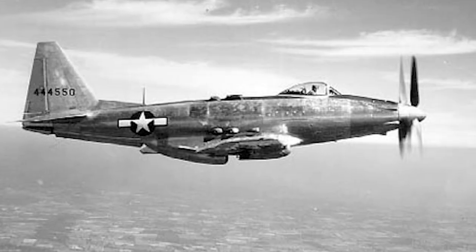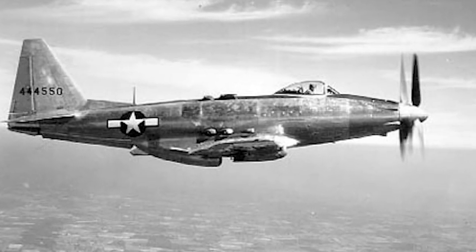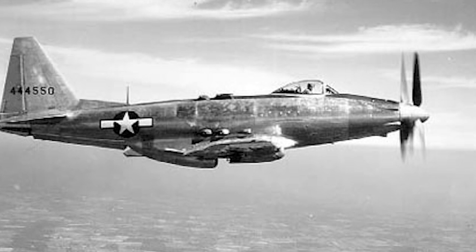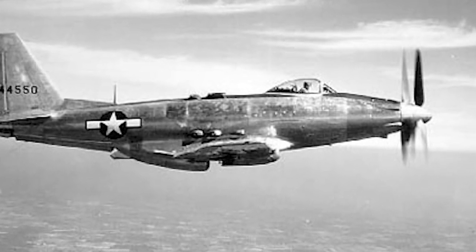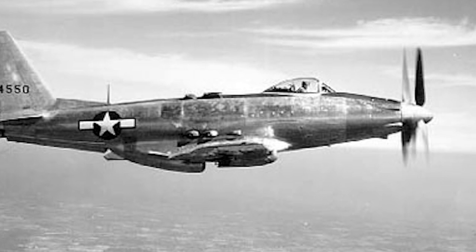At the time of development, the media gave the P-75 attention as a wonder plane, although there are sources that claim that the P-75 was used by General Motors to avoid the added strain of being forced to build B-29 Superfortresses.